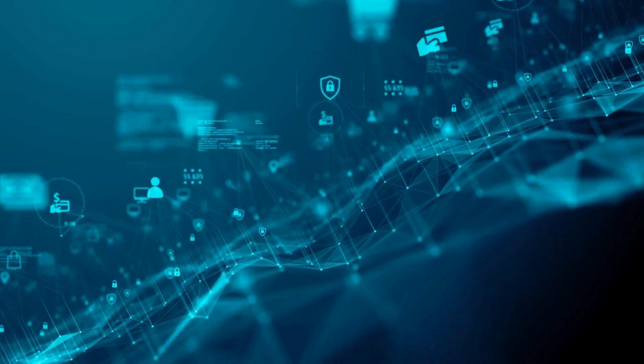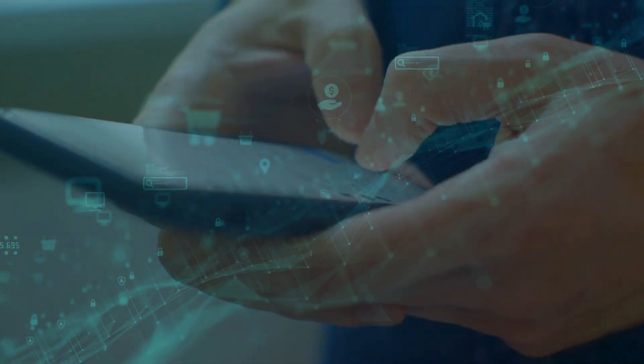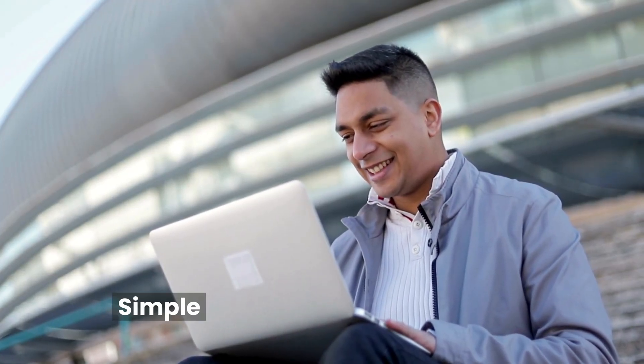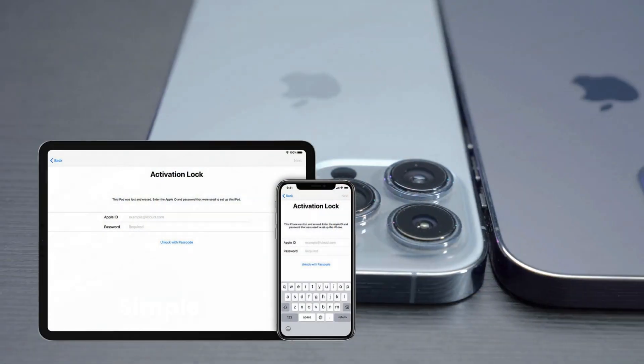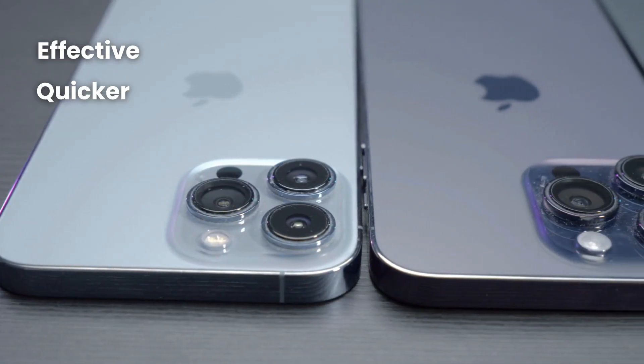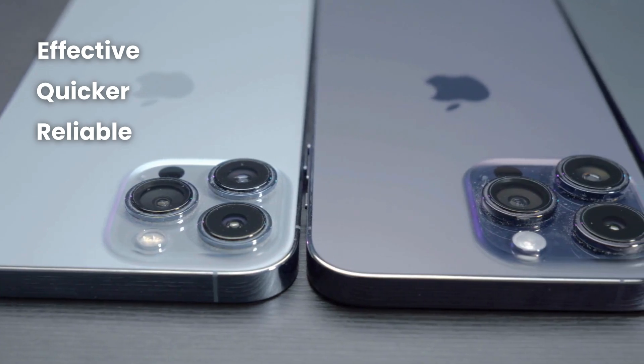Maybe you've heard about various services, software, or even some shady methods, but trust me, those aren't the best options. In today's video, we'll explore simple, legal, and totally safe ways to bypass the iCloud activation lock. These methods are not only effective, but also quicker and more reliable than those sketchy alternatives. Stick around — this is information you don't want to miss.